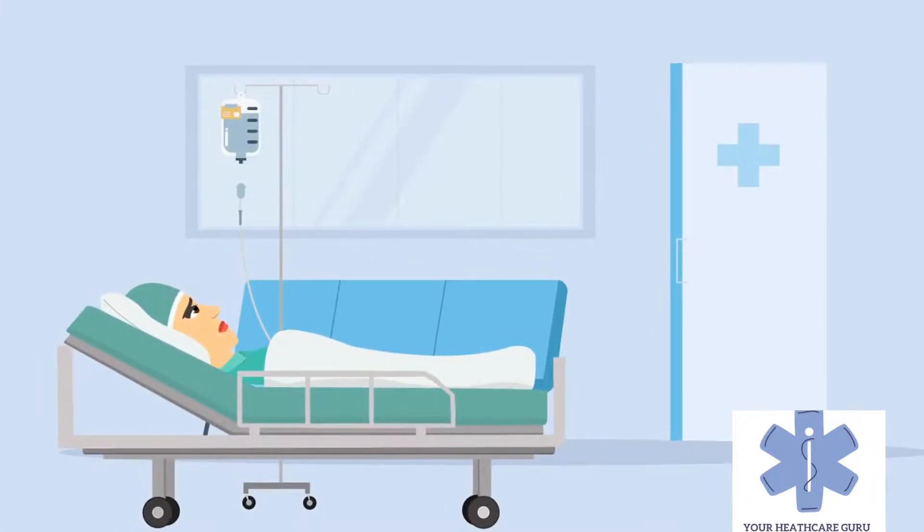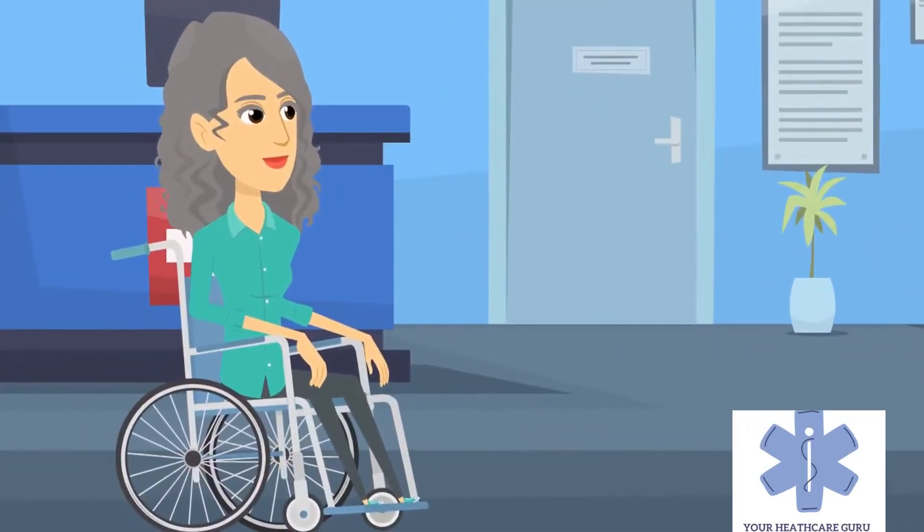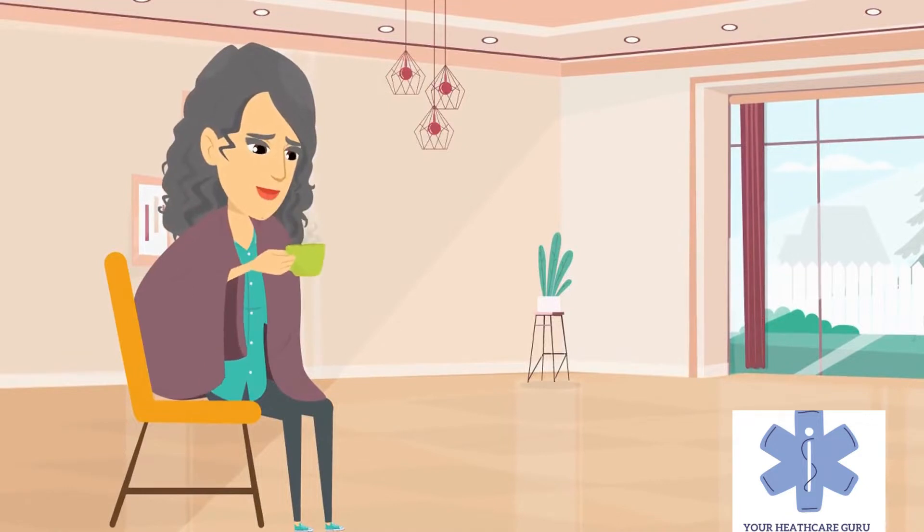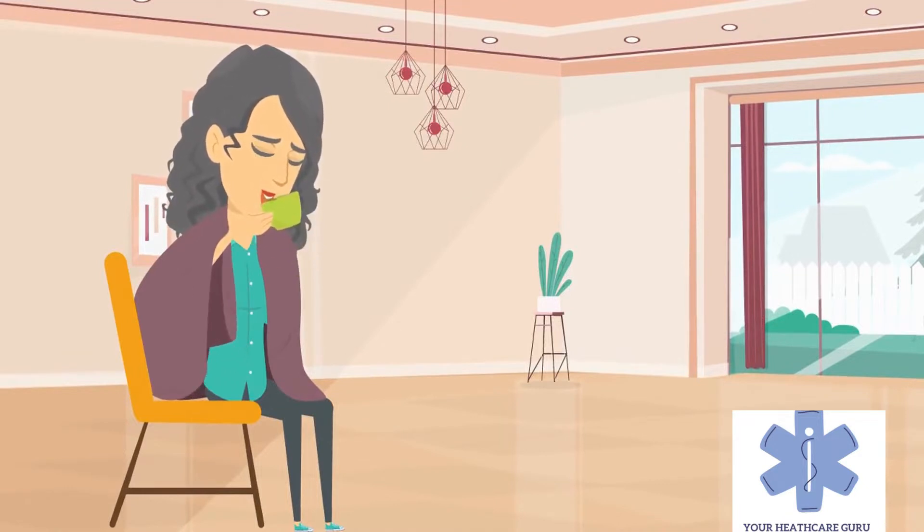Heart failure is a leading cause of hospital readmissions in the United States. People aged 65 and older were readmitted at a rate of 24.5 per 100 admissions in 2011. These rates are predicted to increase, mostly because of increasing lifespan but also because of increased risk factors such as hypertension and diabetes.